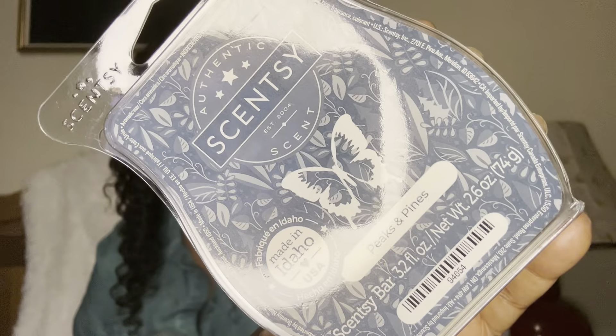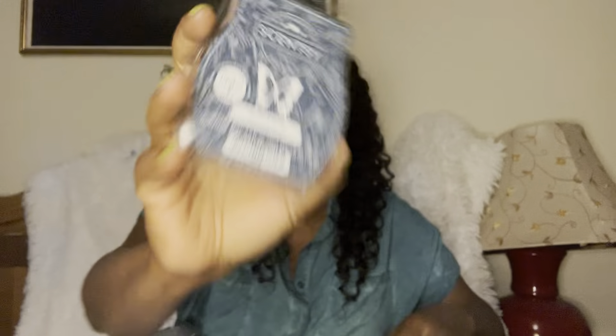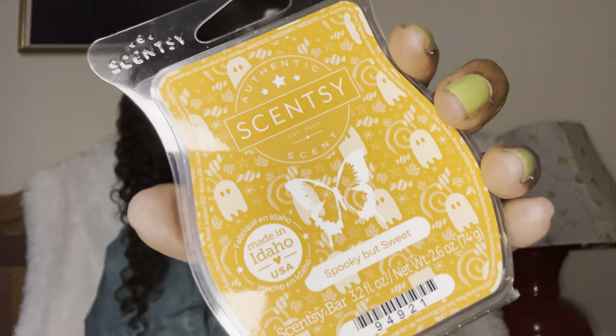Peaks and Pines — this one is nice as well. Kind of woody, foresty — of course it's a pine scent. I like this one. This will definitely get you in the mood for fall and winter. And Spooky But Sweet — this one was a favorite scent of the month.